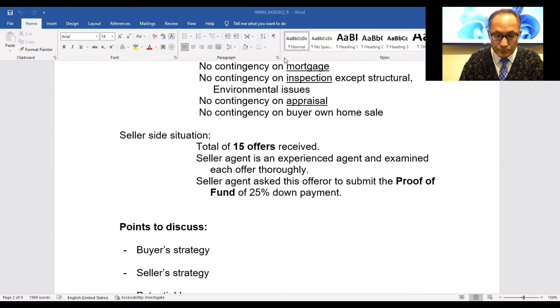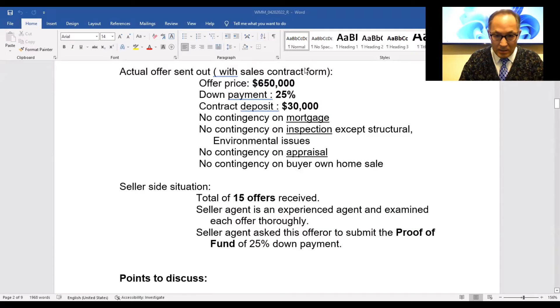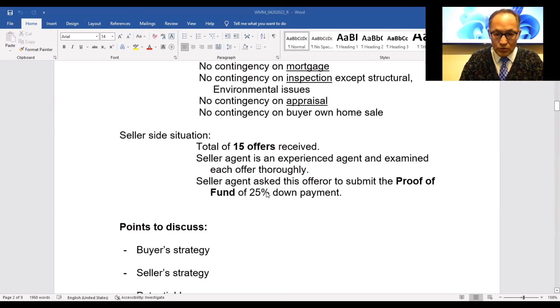In this strong seller's market, sellers and seller's agents are experiencing a lot of these kinds of situations and might expect inflated numbers on sales contracts. That's why, typically in residential real estate transactions when you send an offer and everything looks okay, they usually accept without asking for proof of funds. But in this case, the seller asked for proof of funds. Once they ask for it, this deal won't go further.